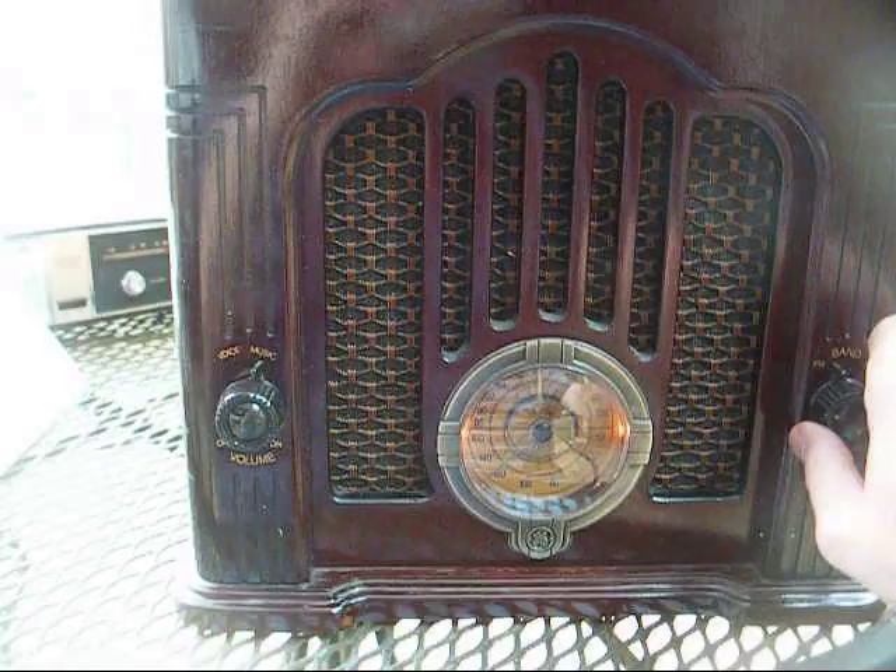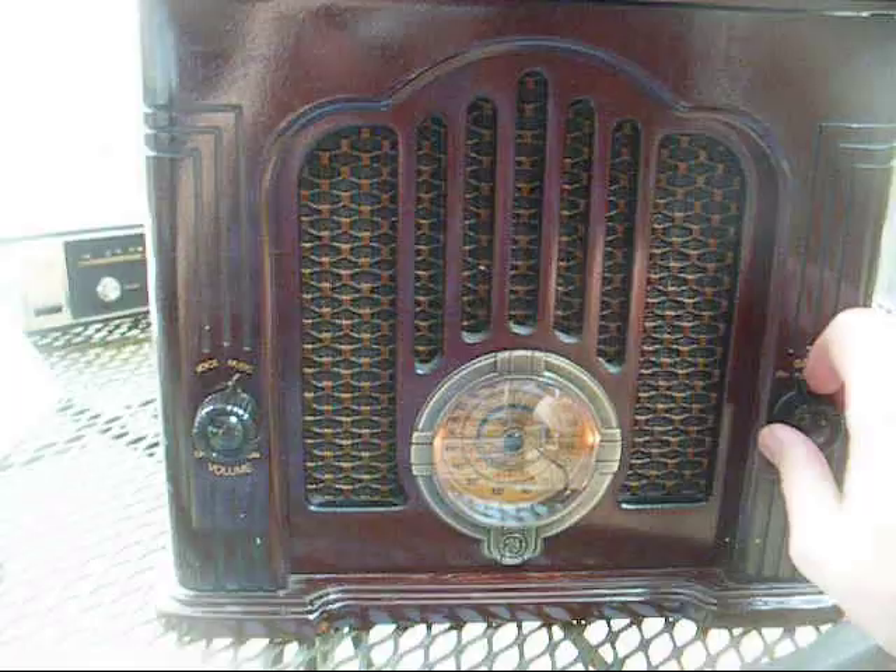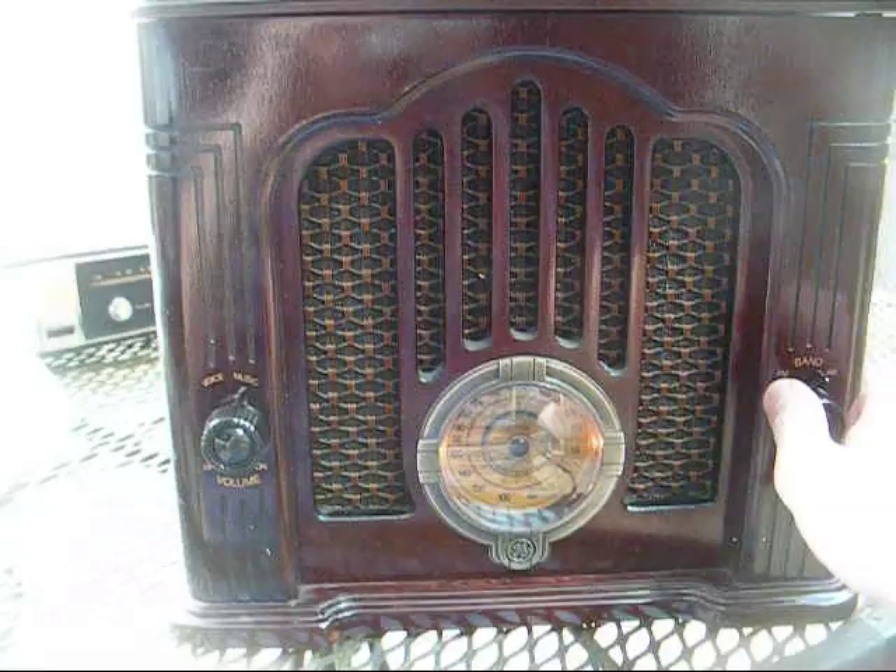I think that's the oldie station, or classic hit station, about 90 miles away. Let's try them. Got some thunderstorms in the area, so reception is a bit affected.